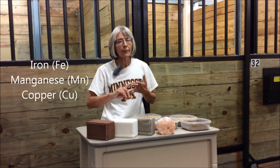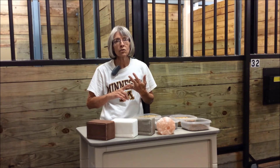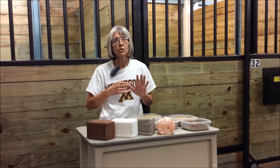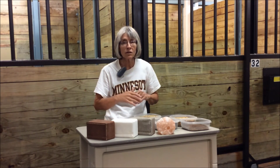The trace minerals to account for when providing your horse's mineral needs include iron, manganese, copper, zinc, selenium, iodine, and cobalt. Iron is critically important as a component of hemoglobin. Cobalt is important as a portion of B vitamin, which is important in blood cell formation. Zinc and manganese are very important in cartilage and bone formation. Selenium serves as an antioxidant. Iodine plays a key role in thyroid hormone to regulate basal metabolism.